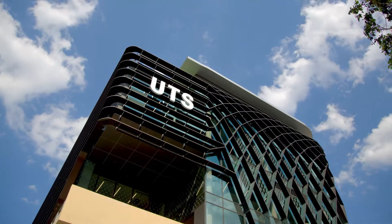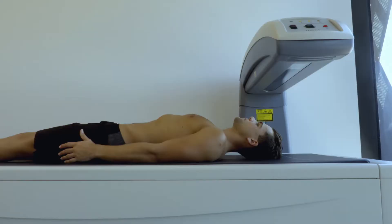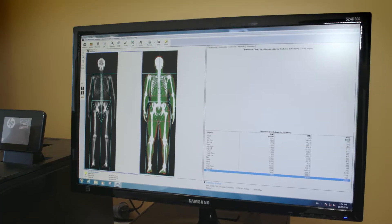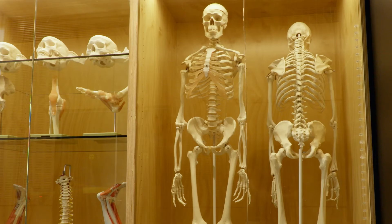The Human Performance Research Centre brings together expertise across the University to focus on issues related to human performance. Our work improves health outcomes by providing the best available evidence to inform professional practice. We take a multidisciplinary approach to solving the problems that arise in our research.